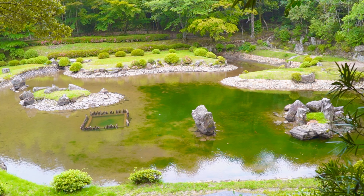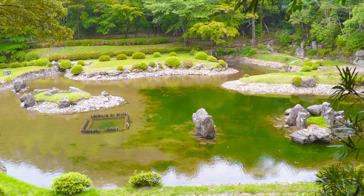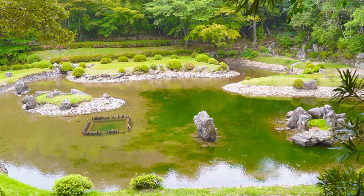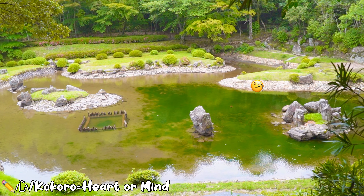Here is another angle of Sesshu Garden. Set in the middle of the garden, there is a pond shaped like the Japanese character kokoro, meaning heart or mind. Do you see it?